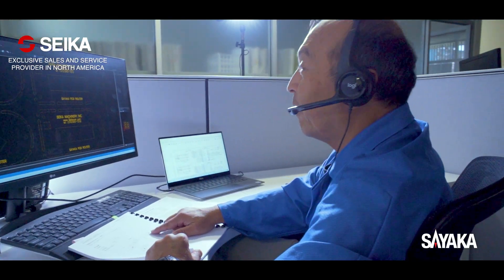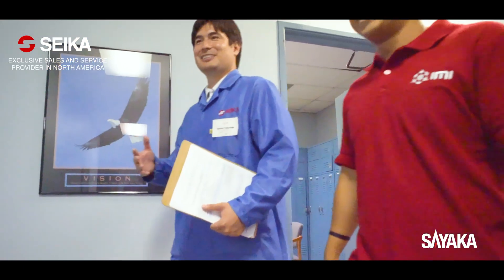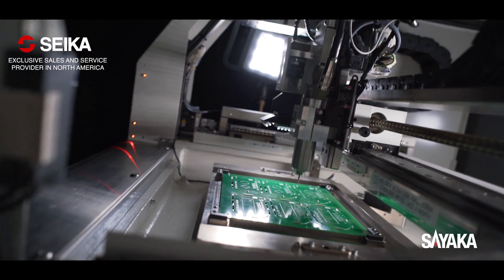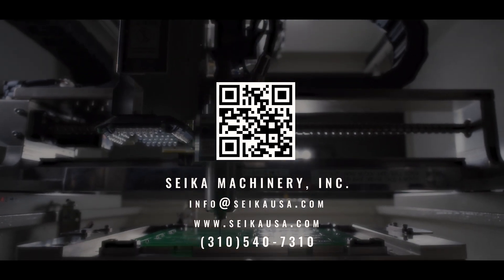Sayaka Machinery is a part of Sayaka's global service network. We have three offices in the United States and one in Mexico. For prompt support to our customers, we carry inventory of machines and spare parts. Our technical support engineering team provides training and troubleshooting for your production engineering team.